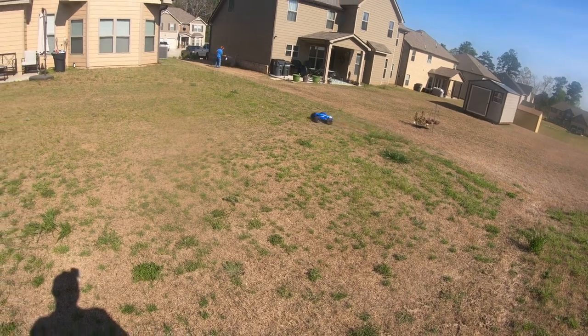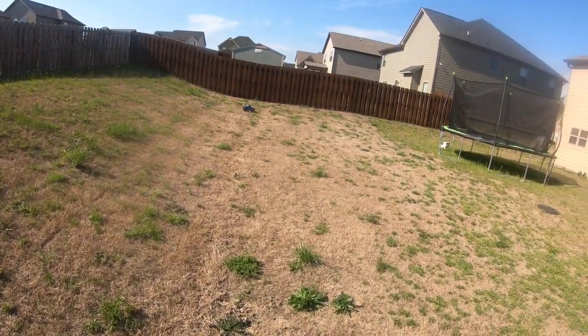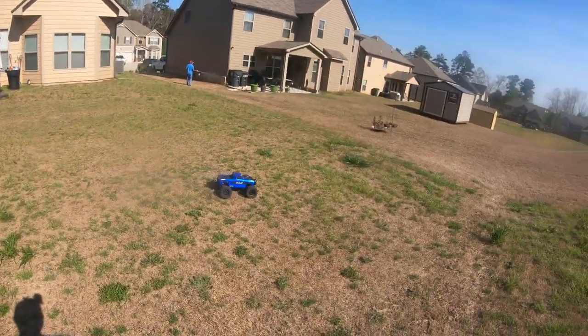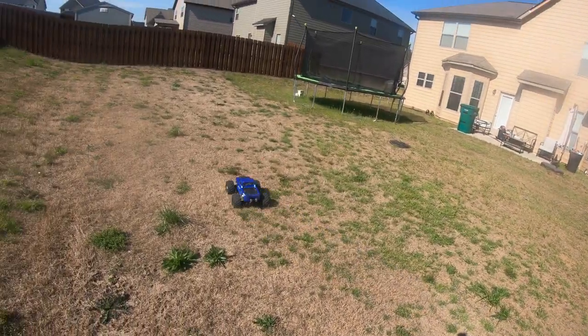He's spraying his grass so let me stay in my yard. I need to do something with my grass — you look at his grass and then look at my grass, my grass has got weeds everywhere.